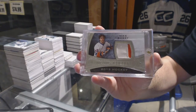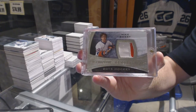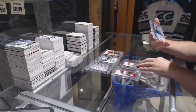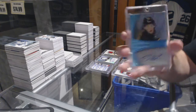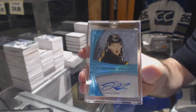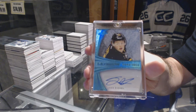Numbered eleven of twelve, ultimate signature features Jack Eichel — eleven of twelve, Jack Eichel.